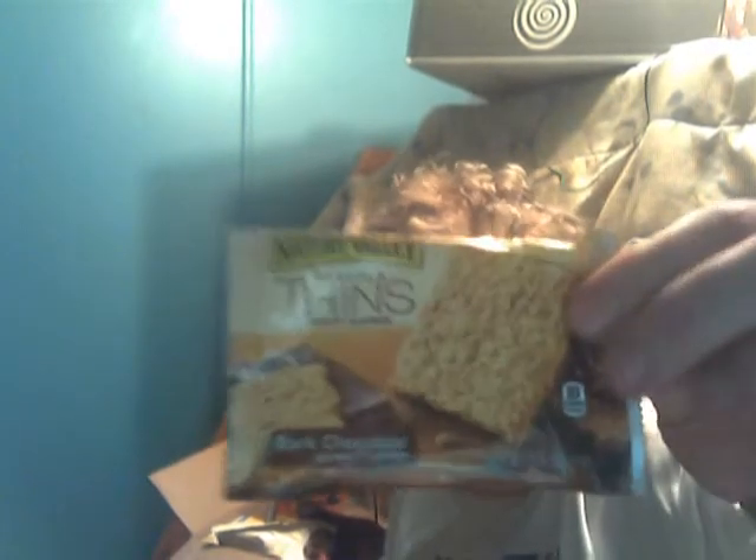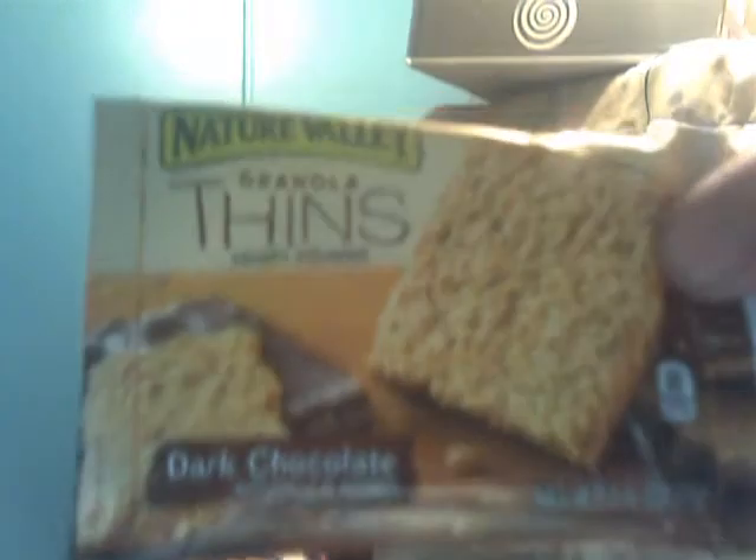Hey everybody, what's going on? Hello my legion! I thought I'd do another thing from the awesome package that Tony sent me. This is just a little itty bitty teeny tiny review of Nature Valley's Granola Thins Dark Chocolate Crispy Squares.